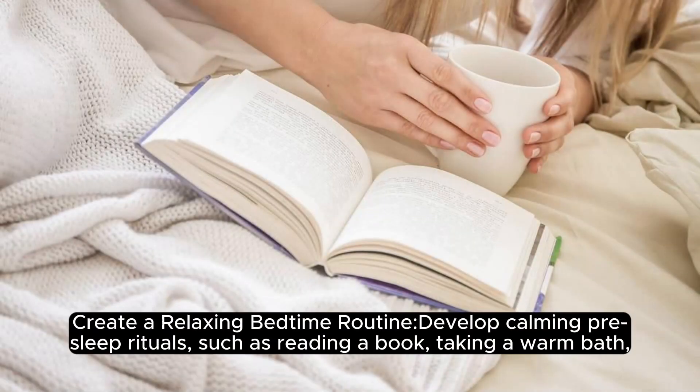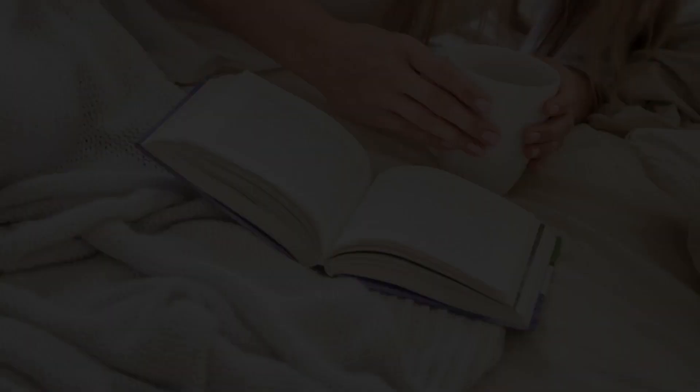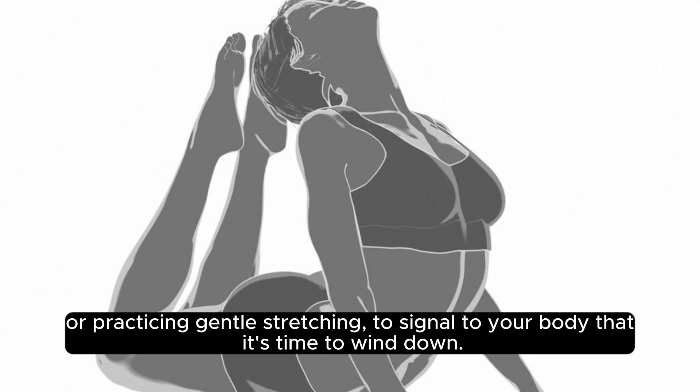Create a relaxing bedtime routine: develop calming pre-sleep rituals, such as reading a book, taking a warm bath, or practicing gentle stretching, to signal to your body that it's time to wind down.